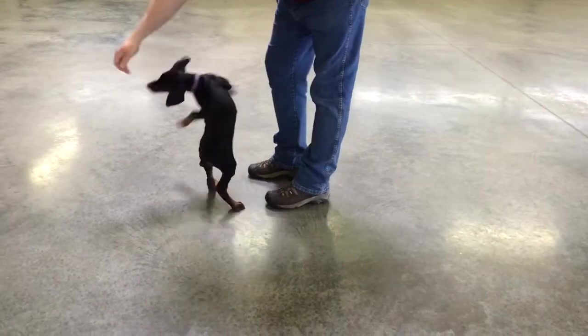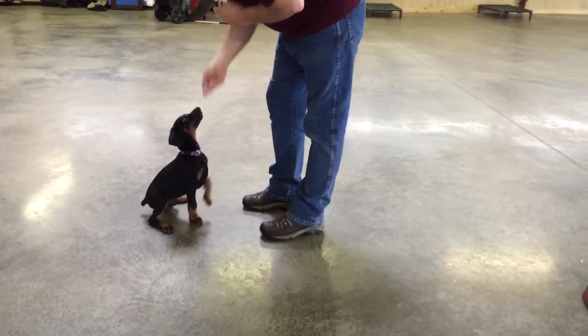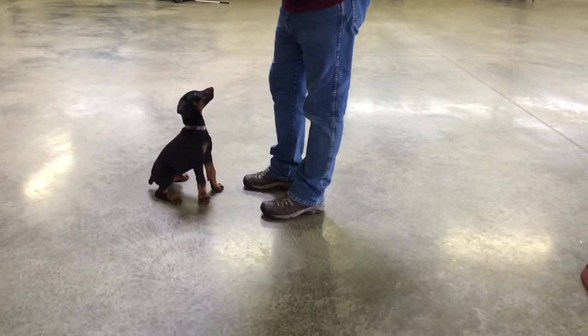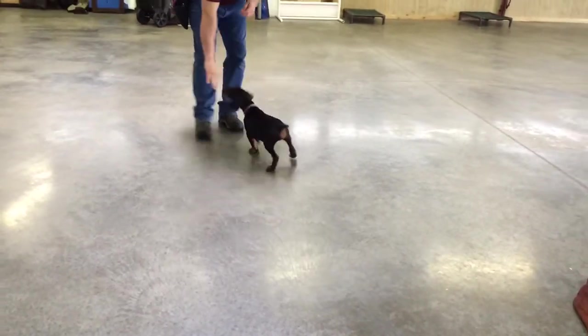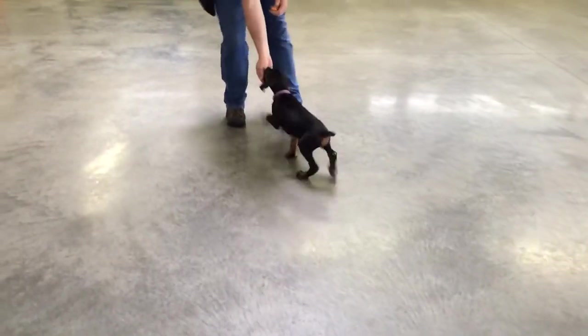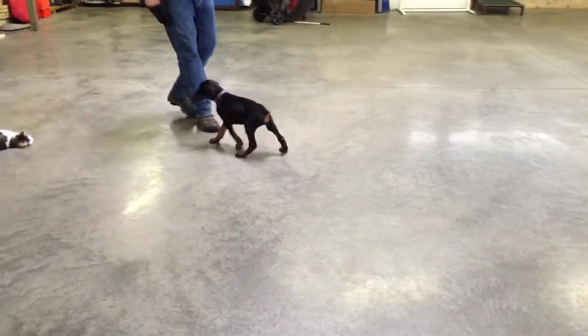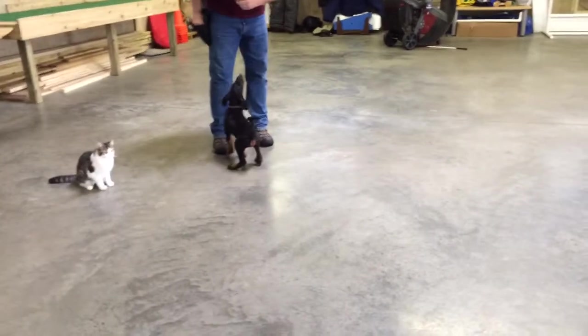We've got a lot of training to do to turn this puppy into something valuable, but all the raw materials are here. We've got food drive, prey drive, a happy dog — he wants to be with people. Even before he knew I had the food, he wanted to be with me. Very athletic, very brave, and learning right away to leave cats alone.